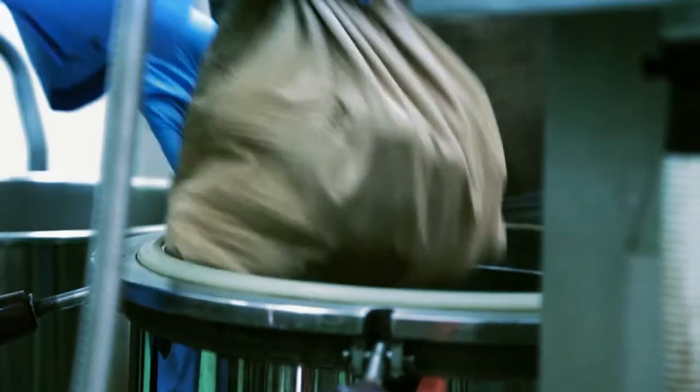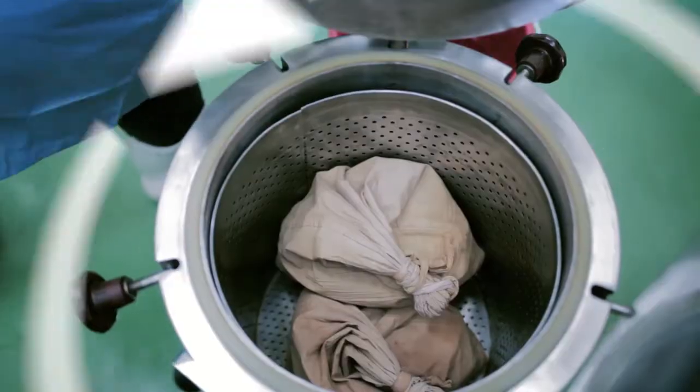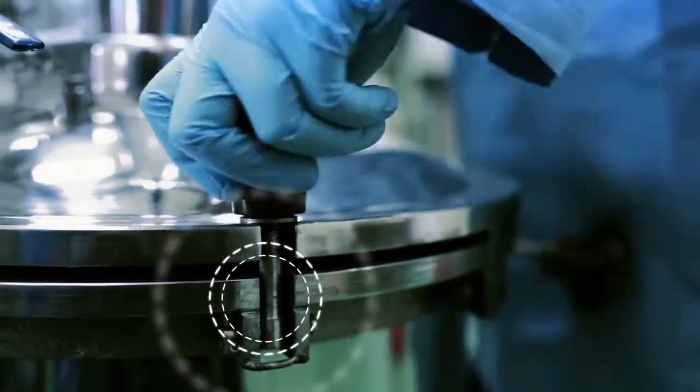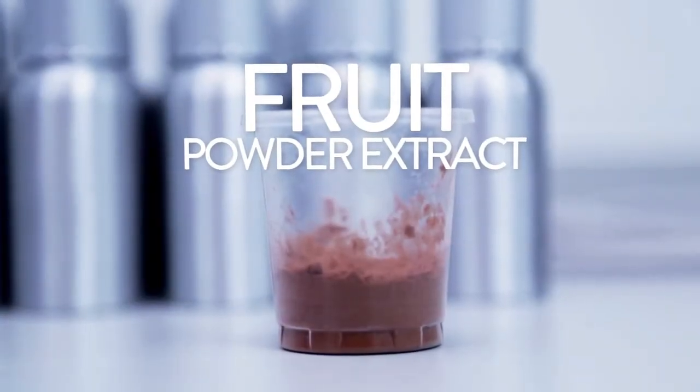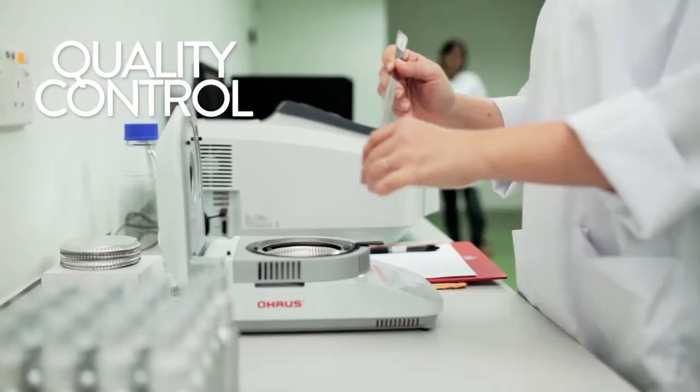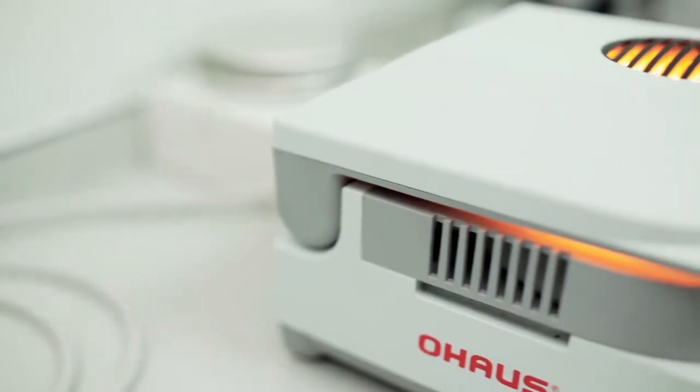This distillation process separates and extracts the fruit concentrate, which is essential for production. The fruit concentrate is then spray dried into a powder form and taken to the laboratory for testing, to ensure that the concentrate is of the highest quality and suitable for use in manufacturing.